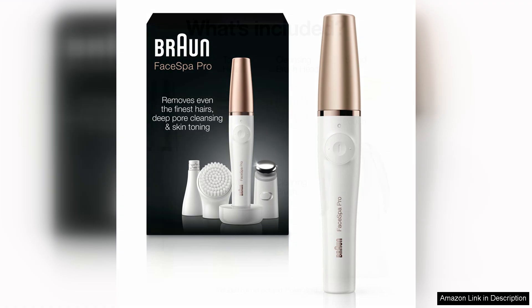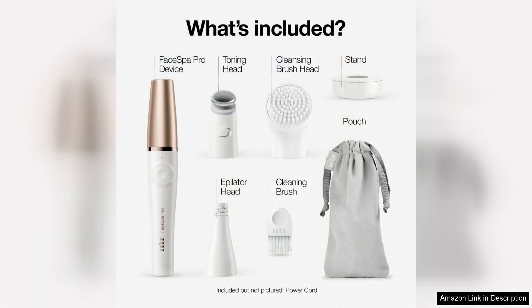One of the standout features of the FaceSpa Pro 911 is its dual functionality. The epilator effectively removes even the shortest and finest hairs from the root, providing a long-lasting smoothness that surpasses traditional shaving methods.